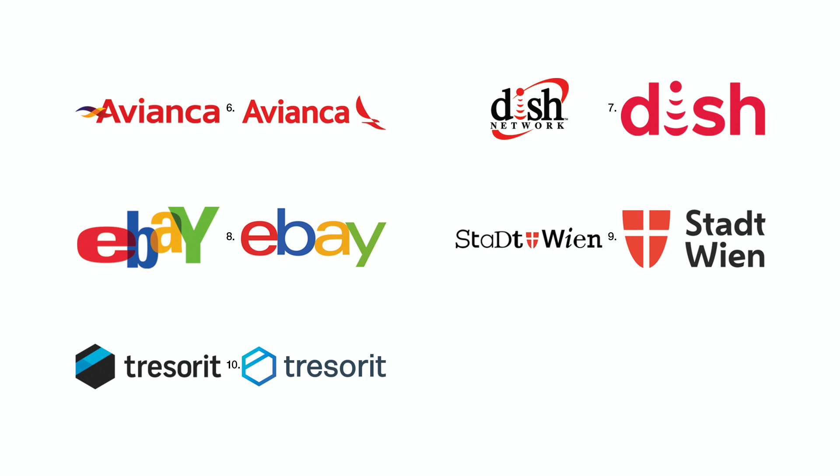Number nine. Viennestadt's hodgepodge of caps and lower case, as well as different fonts, was interrupted with the shield. Now the shield is a focal point, and the type can be easily read.